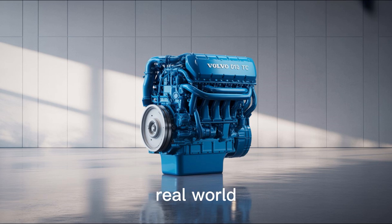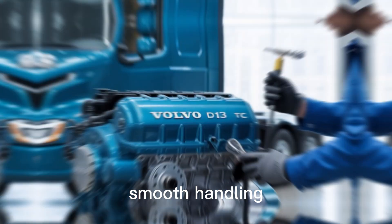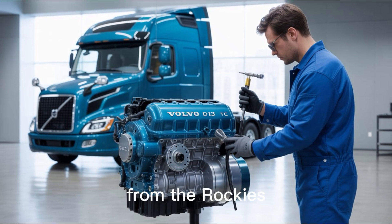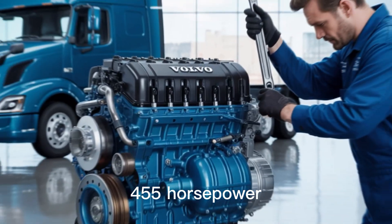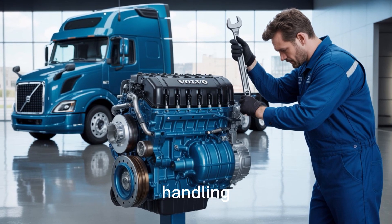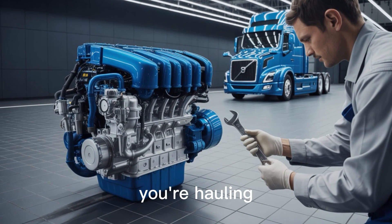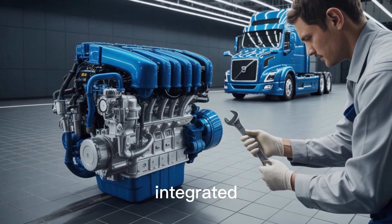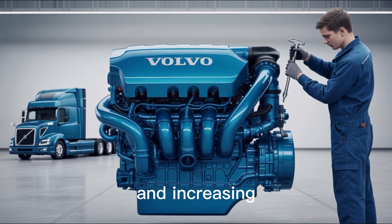Real-world performance. Drivers report smooth handling, reduced fatigue, and impressive performance in all terrains — from the Rockies to the Midwest Plains. With 375 to 455 horsepower and up to 1,850 lb-ft of torque, it's more than capable of handling 80,000 pounds of cargo. The unsung hero is engine braking — the D13's integrated engine brake lets you descend steep grades with confidence, reducing brake wear and increasing safety.